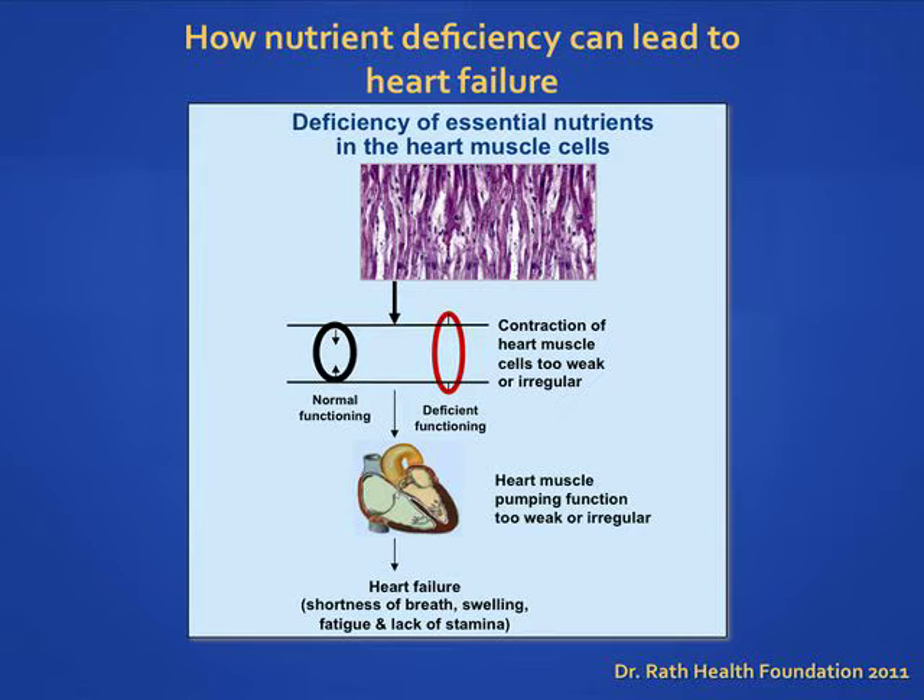Let's take a look at another frequent condition: heart failure. The heart is the motor of our body — it pumps about 100,000 times a day. The production of this energy requires micronutrients. The primary cause of heart failure is a deficiency of the micronutrients that play a vital role in bioenergy production in our heart muscle cells. This bioenergy is needed to sustain a strong and stable heartbeat. When the heart cells do not have these essential nutrients, the body warns us with symptoms like shortness of breath, fluid retention, swelling, and a lack of stamina.